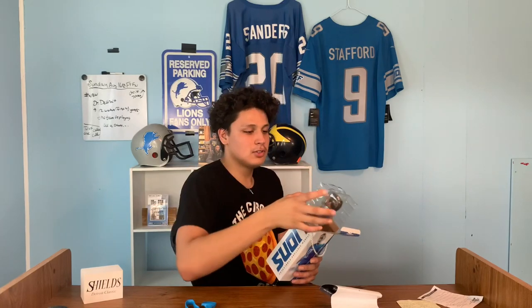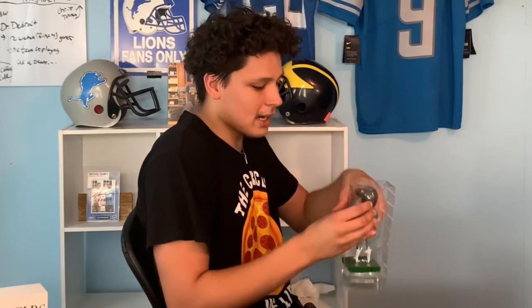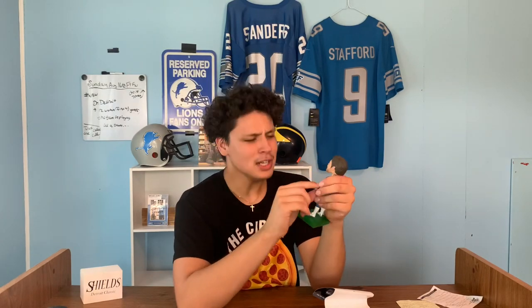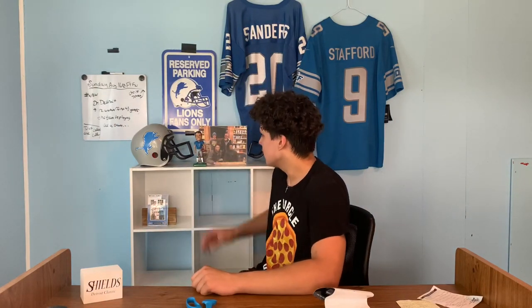A bobblehead — this is going to complete the collection, honestly. This is what we were looking for. I don't want to break the box because it's a cool box — it's got a handle, Matthew Stafford right here with a signature. Oh my god, I don't think I've ever had a bobblehead before. I don't want to break him. Look at his little mustache! Look at our guy Matthew Stafford — that thing is clean! This would be on the best Lions YouTube channel. Michael Banks, the best Lions fan — come on!